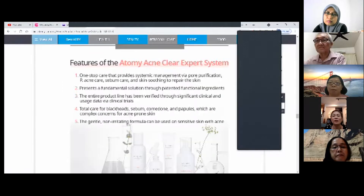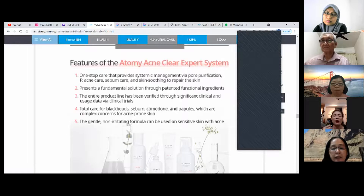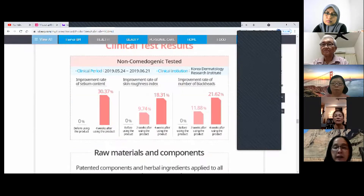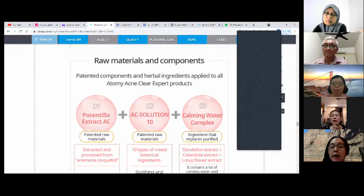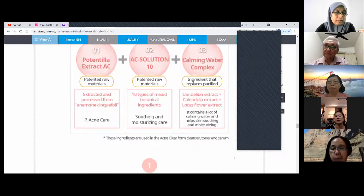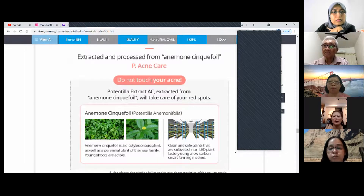These are the product features of the Acne Clear Expert. They use a lot of herbs to calm and heal the face. The ingredients include potentilla extract, coming water complex, AC solution — all great things that help acne-prone skin. There's quite a lot to explain, so if you can, just read up on it, and if you don't understand, come and explain to me.